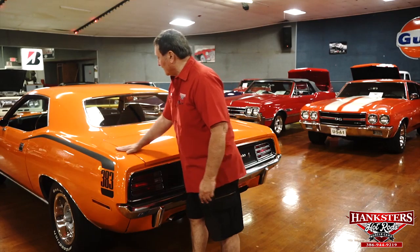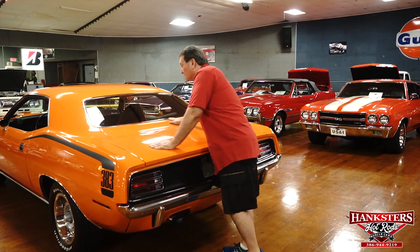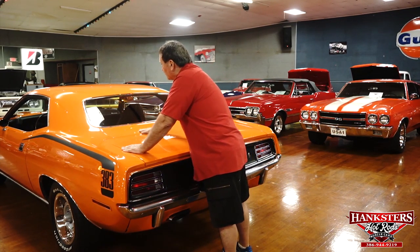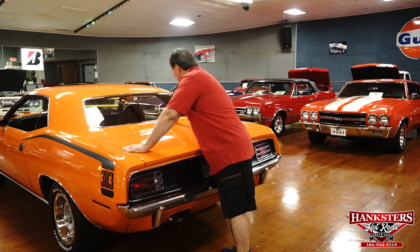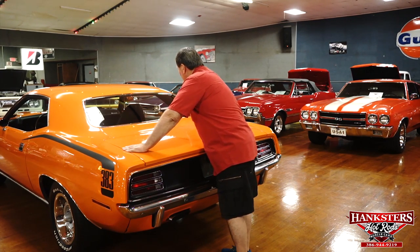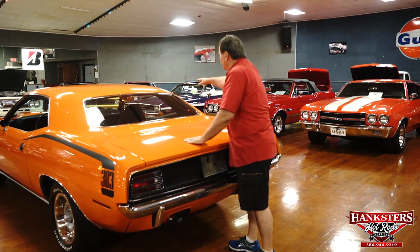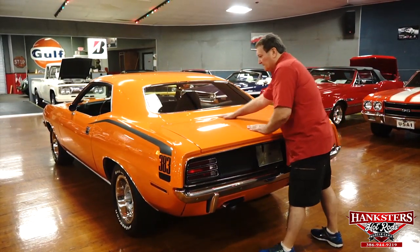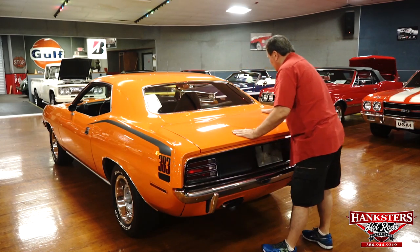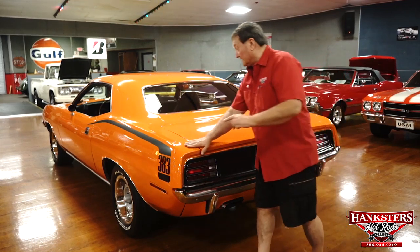Around the back end of our 1970 Cuda ENCODE car — a real 383 car. The rear shelf is as nice and new as it could possibly be. No marks on the rear glass, and the trim around it is absolutely as positively nice as it could ever fit. You can't even put a fingernail between the body and the polished stainless trim. Eighth of an inch the whole way around this rear deck, and the paint on it is the same as on the hood and down the sides.